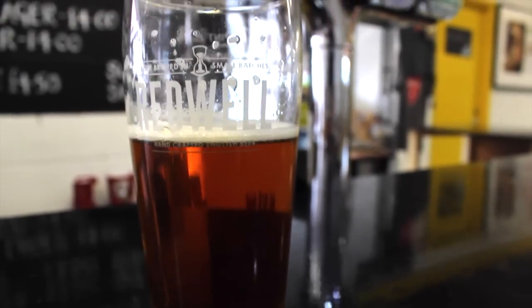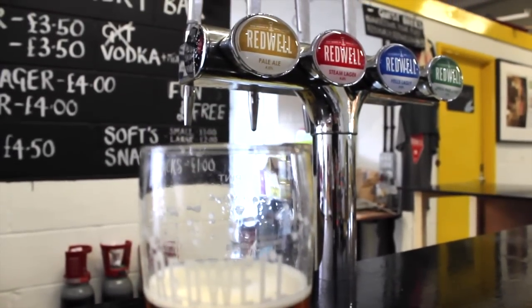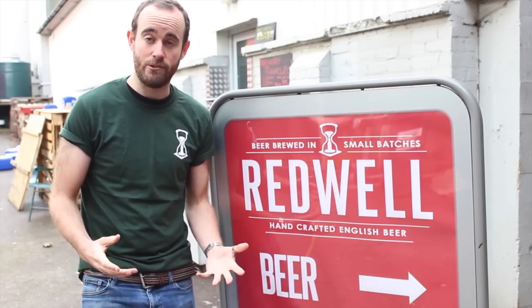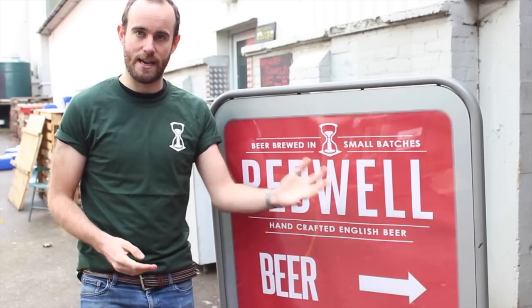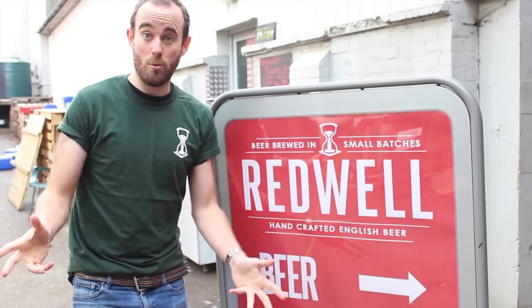So why is it called a steam beer? We think it comes from the time when it was invented about 150 years ago. It was invented because they didn't have any refrigeration back then, so they had to brew these beers at a higher temperature, particularly in California where it was invented. They used to chill their beers by brewing them in the brewhouse and then taking them up to the roof.